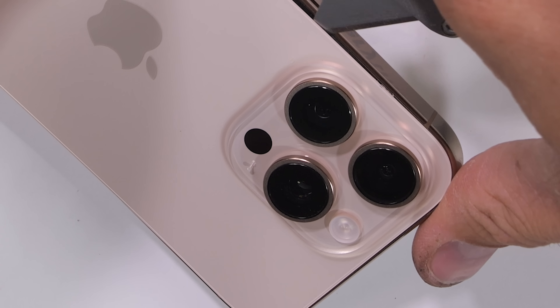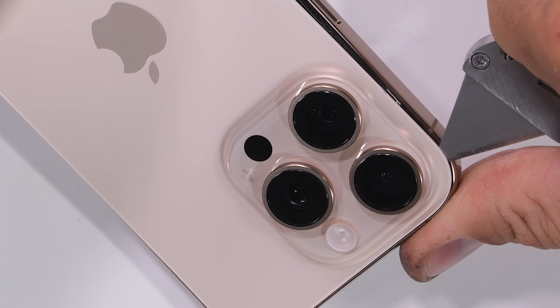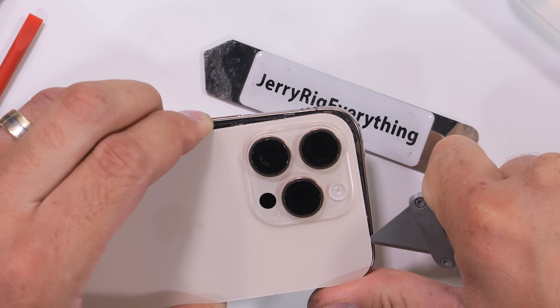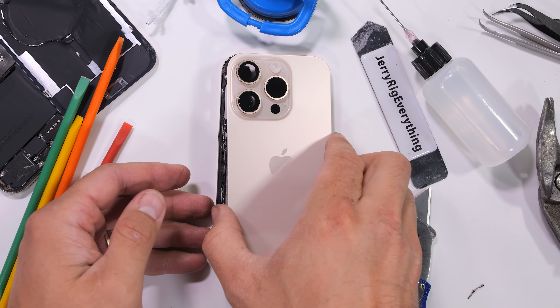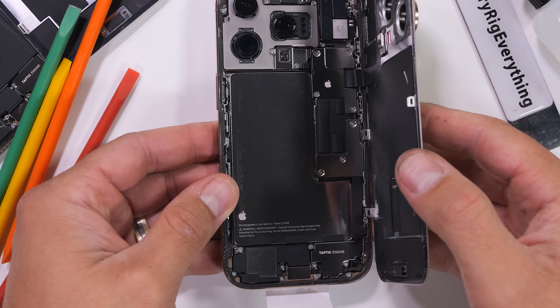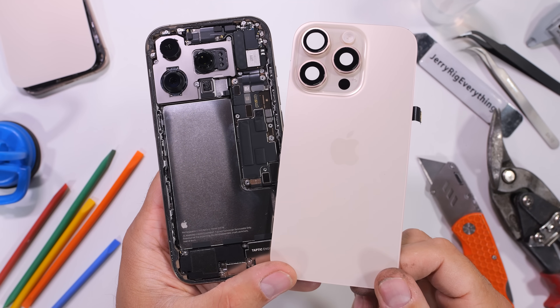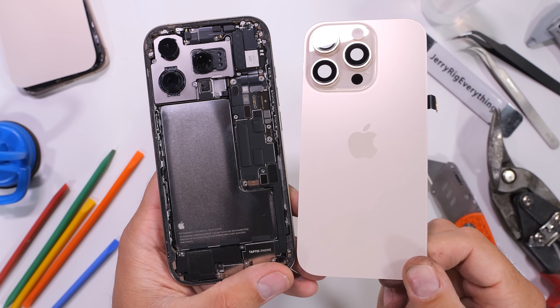Obviously buying a new iPhone 16 Pro just to open it up and see the metal battery isn't super financially intelligent, so I'll be giving this one away to one random subscriber down in the comments once we've had a peek inside. And I'm not going to lie, it is super weird seeing the steel encapsulated battery just chilling inside an iPhone like this. In my decade of taking apart iPhones, Apple has never done this before.